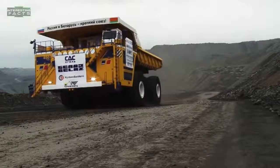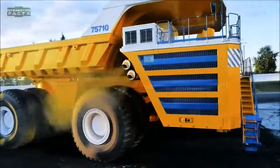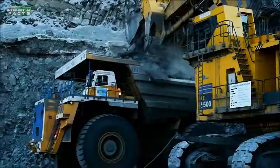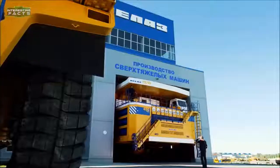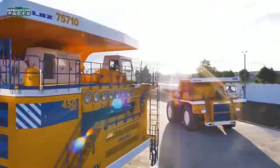The 75710 has not one but two 16-cylinder four-stroke diesel engines, each with 2,300 horsepower. These are coupled to two AC alternators and four AC traction motors, two in each axle. The 75710 can carry a 450 metric ton payload, with the empty weight of this massive hauler at 360 tons.